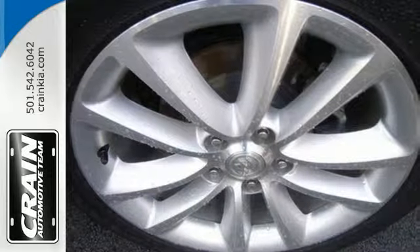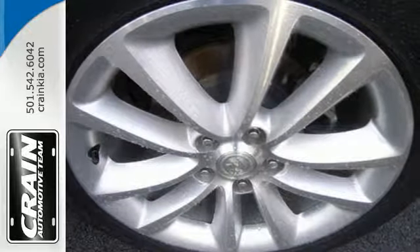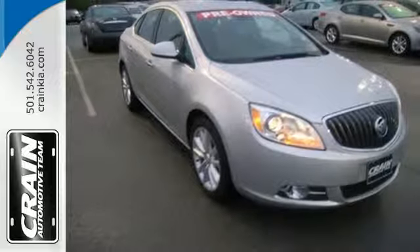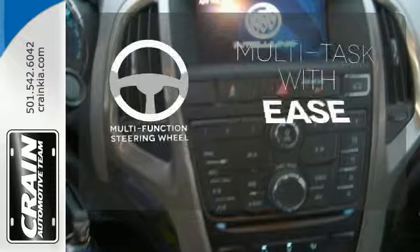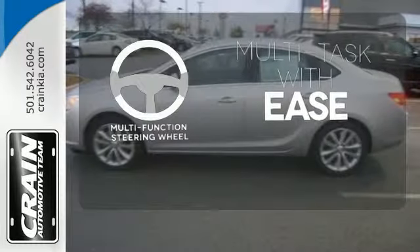Features include Buick IntelliLink, where the Bluetooth wireless system and LCD touchscreen pair with your smartphone for media controls and hands-free calling. A multi-function steering wheel makes multitasking a touch easier.